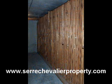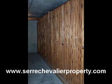And of course, with any ski apartment, there's a ski locker, which can fit several pairs of skis.